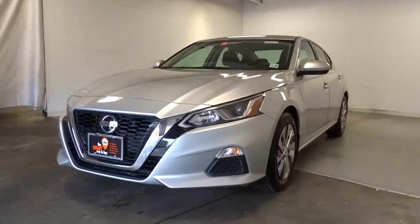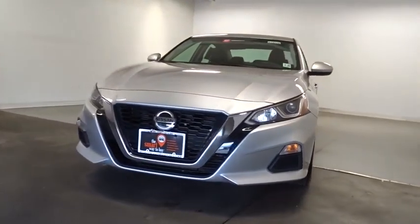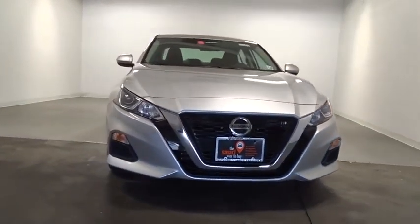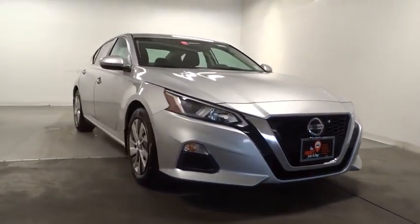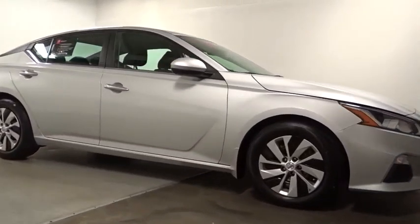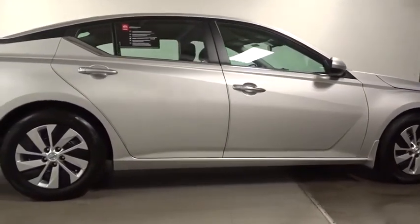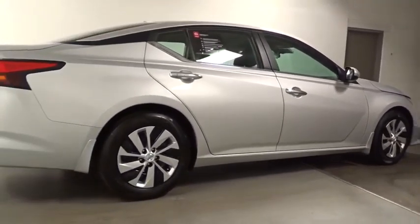Take a ride in the 2020 Nissan Altima. The Nissan Altima offers advanced features to make life easier, and most of the features come standard. Combine that with the powerful engine, six standard airbags, and over 5,000 quality and performance tests, and you'll see the Nissan Altima is made to drive and built to last.